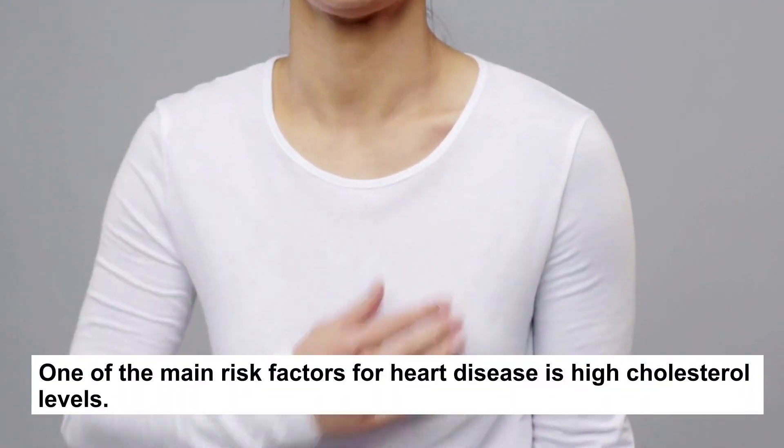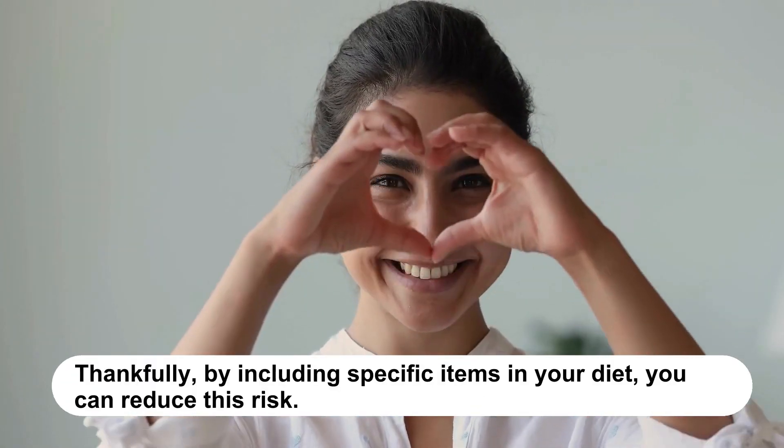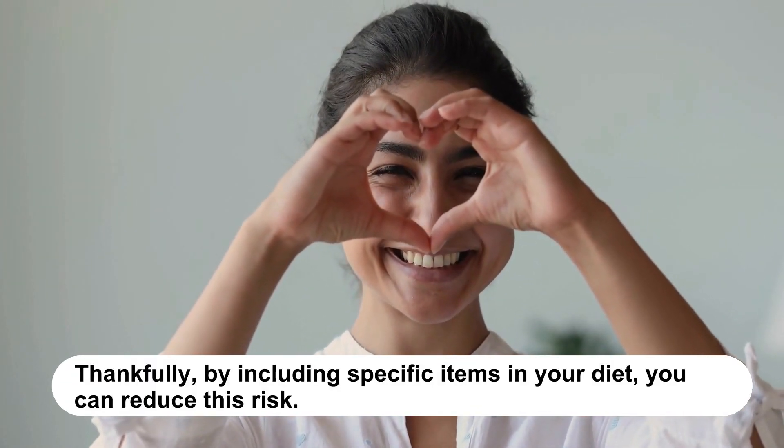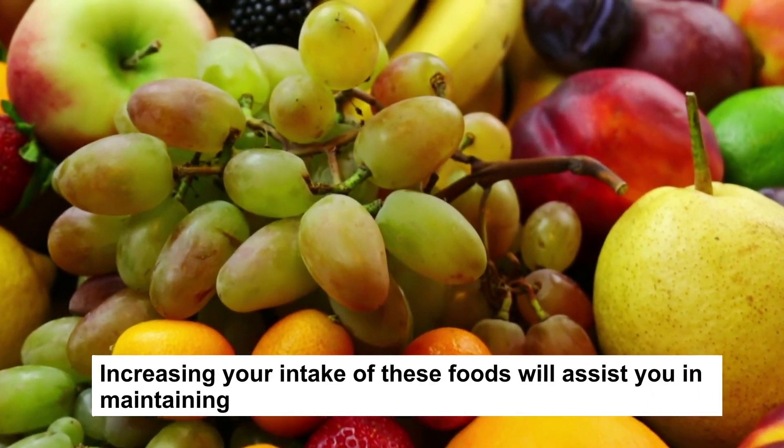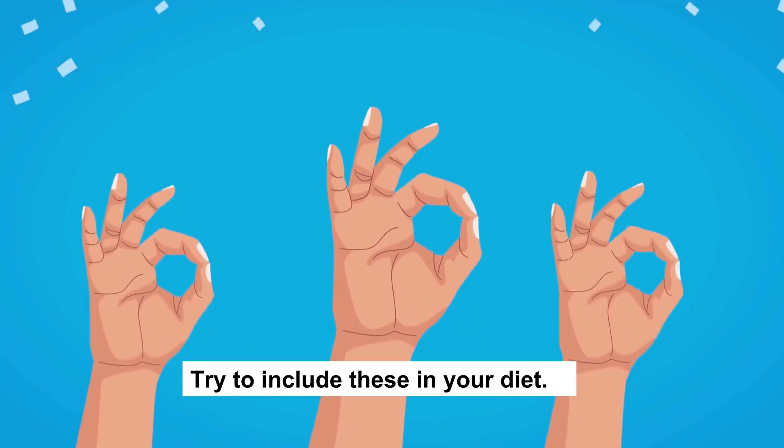One of the main risk factors for heart disease is high cholesterol levels. Thankfully, by including specific items in your diet, you can reduce this risk. Increasing your intake of these foods will assist you in maintaining a heart-healthy and balanced diet. Try to include these in your diet. Hope this video helped. Thanks for watching.